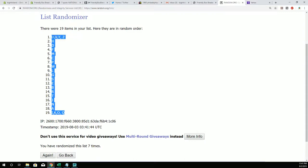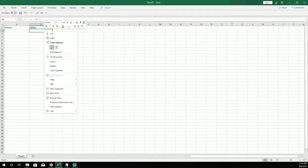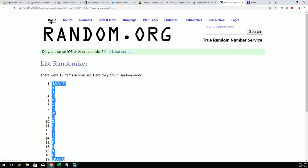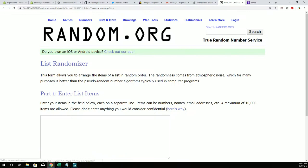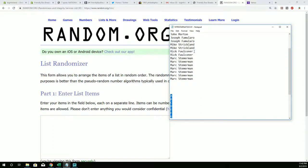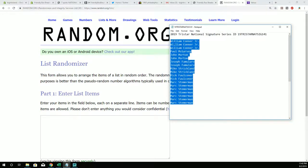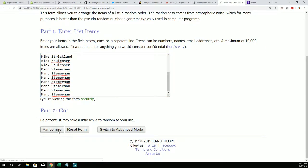All right, so we got the letters here. We're going to put this into the spreadsheet. Now we're going to do the owner's list right here. Mark S., you're at the bottom. William Conner Jr., you're at the top. Let's pop this through seven times.